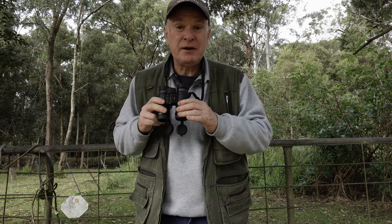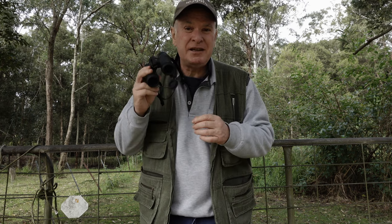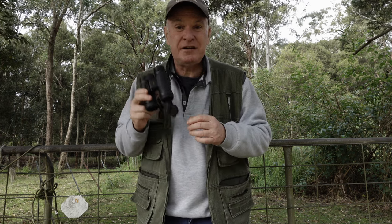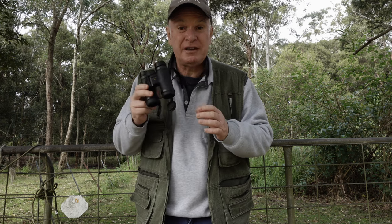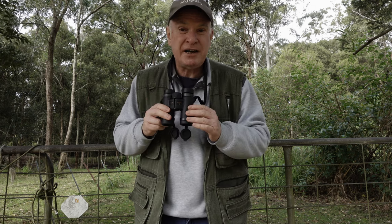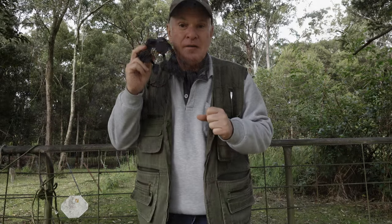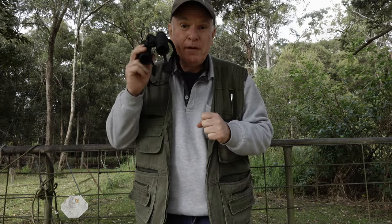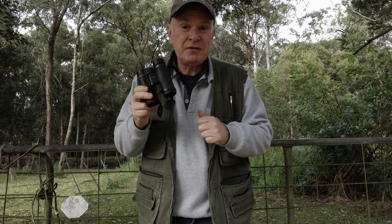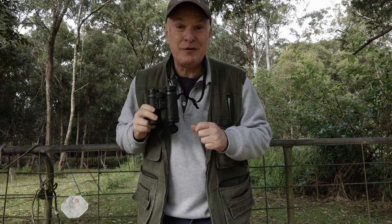Usually, most households have one laying around the house somewhere. It doesn't matter on the quality — just something to get you in the ballpark and get you started. Obviously, if you've got a better quality pair, it's going to help a lot because it will allow you to see better into darker areas and have higher definition, being able to pick out things that may be camouflaged. That is an essential piece of kit — carry those binoculars with you and I guarantee you'll get more photos. Binoculars are your friend when it comes to finding more wildlife.